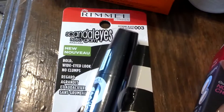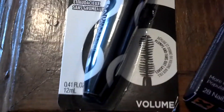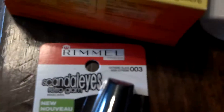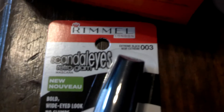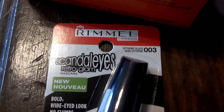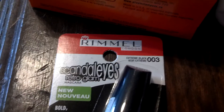Here we got the Rimmel Scandalous Retro Glam Mascara. It's supposed to give you volume. It's an extreme black, which is great, because I love using the darkest black for eyeliner and mascara.